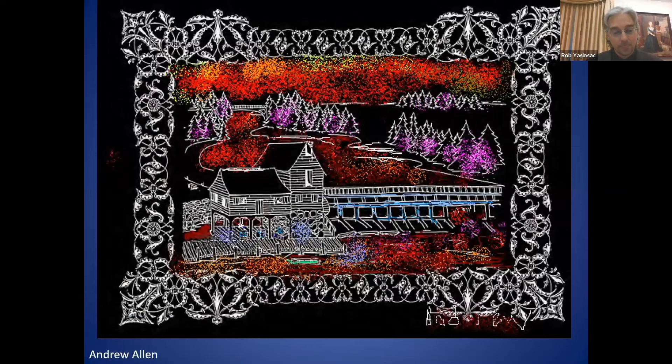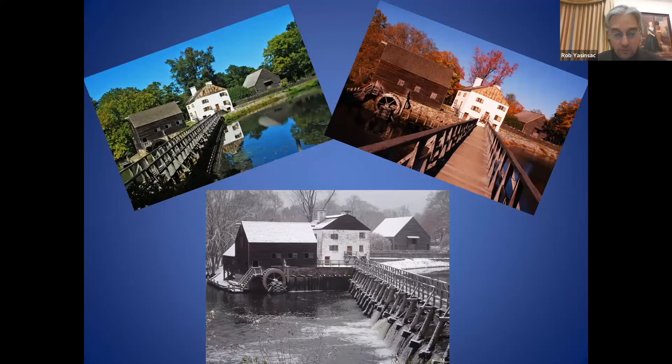A colleague named Andrew Allen produced a vivid false-color digital representation of the mill, bridge, and Pocantica River, adding an alpine landscape in the background where today one would see traffic, gas stations, and houses. The bridge view from the visitor center is appealing in any season — the light is always changing, always producing a slightly different image, and I've never tired of taking photographs from that vantage point.